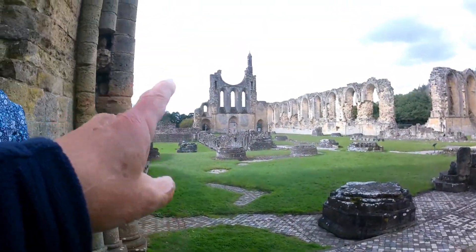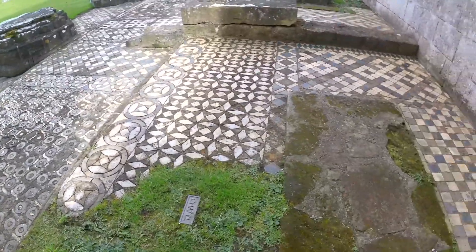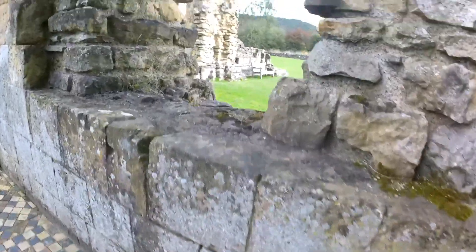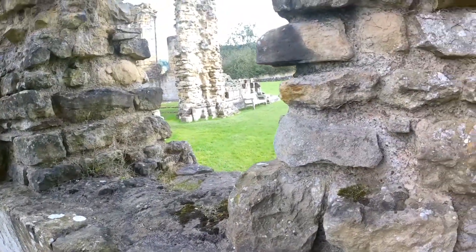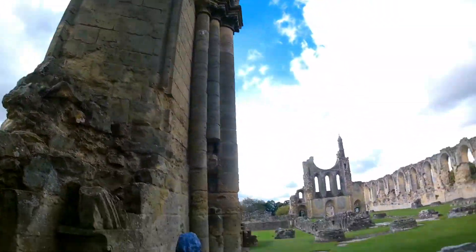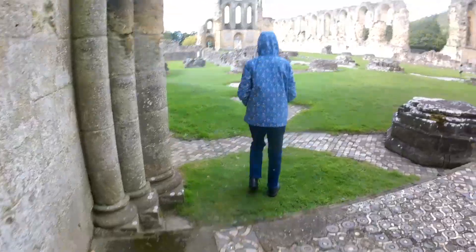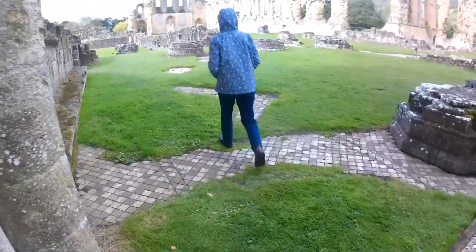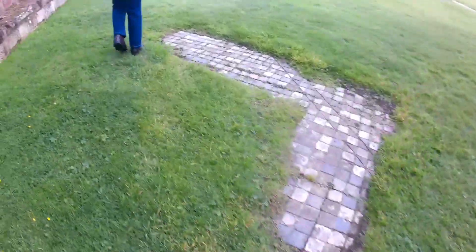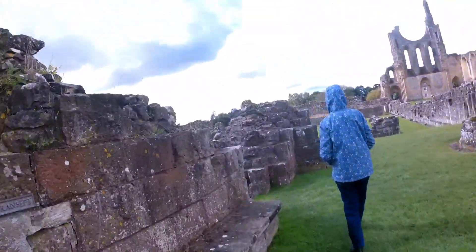It looks great doesn't it? Down there. There's a bench out there where you can sit. Let's go to the left then. Wow. Look at the sky.